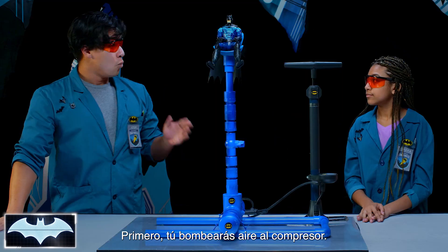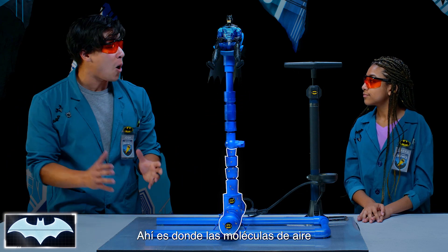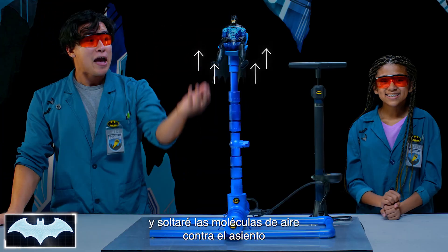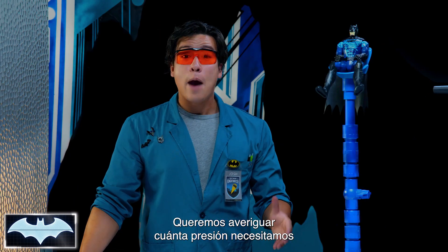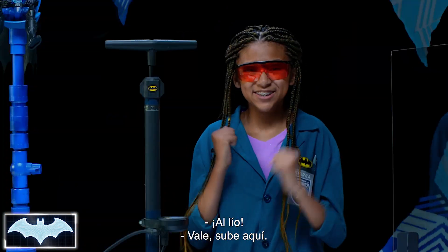We're going to do this in two different steps. One, you are going to pump air into this compressor, and it's here in the compressor where all the air molecules are going to get pressurized. And then I'm going to hit this nozzle and release the air molecules against the seat, where it'll push it upwards. Do you know what force launches the seat upwards? Thrust. Right. So we're here to figure out how much pressure is needed to get the right amount of thrust. Are you ready? Let's do it.